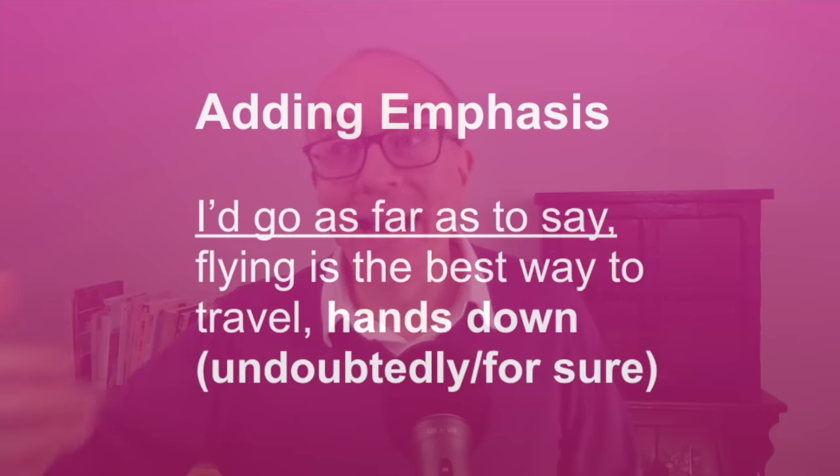Finally, let's look at concluding. Common options are 'finally,' 'to summarise,' 'in conclusion.' More natural ones include 'in a nutshell,' 'overall,' 'all in all,' and 'at the end of the day.' For example: 'In a nutshell, I think people move to the city because it offers more opportunities.' Or: 'Overall, I think people move to the city because it offers more opportunities.' Or: 'At the end of the day, I suppose people move to the city because it offers more opportunities.'